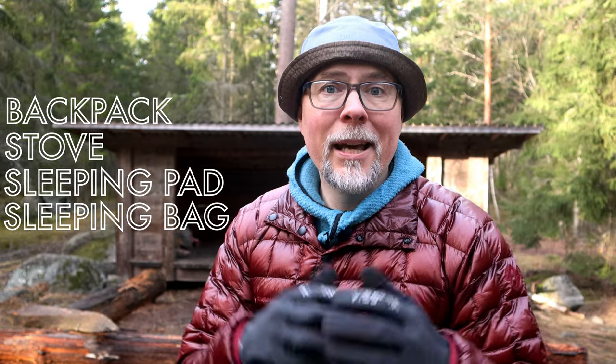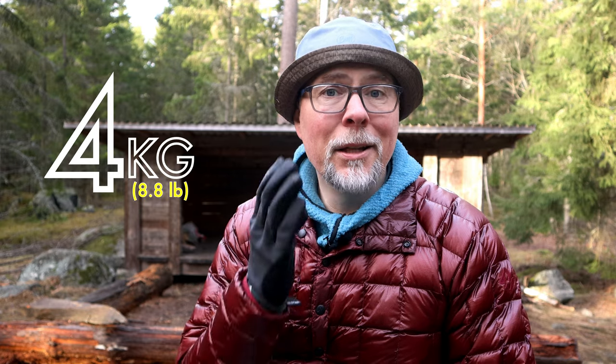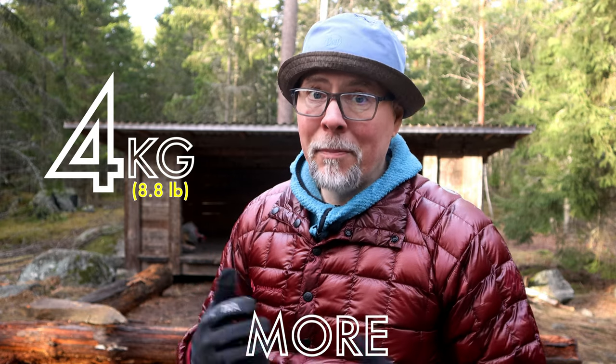This episode has nothing to do with ultralight hiking, even though some of the gear mentioned today fits into that category. What I meant for this episode was to talk about making choices based on weight, bulk, and your needs. With the changes we've talked about — the backpack, the stove, the sleeping pad, and the sleeping bag — and without buying ultralight gear, you can reduce your weight by at least four kilos, with maintained functionality and increased comfort.